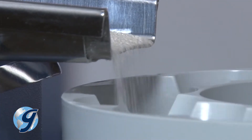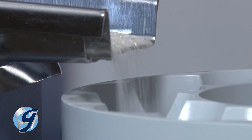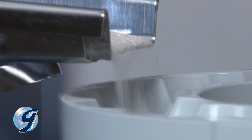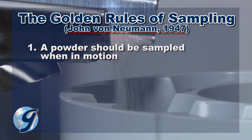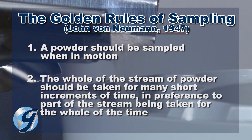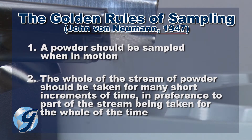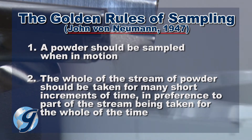The mechanics of spinning Rifflers also follow scientist John von Neumann's The Golden Rules of Sampling: a powder should be sampled when in motion, and the whole of the stream of powder should be taken for many short increments of time, in preference to part of the stream being taken for the whole of the time.